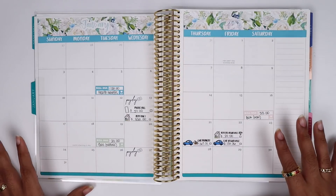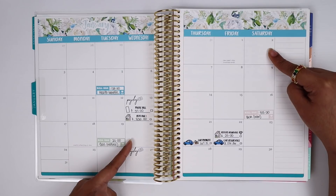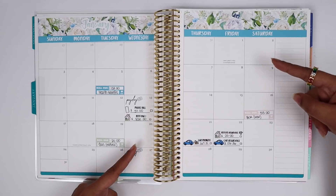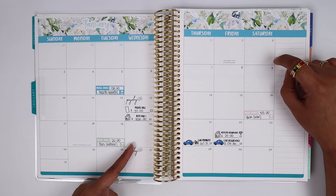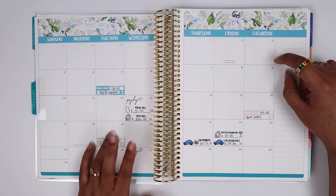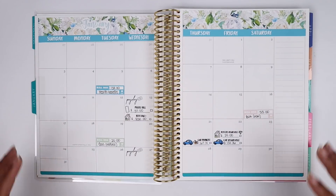Now let me show you how my calendar looks. I'll also note that I have two birthdays this month: one on the 2nd, which is my niece's, and one on the 20th, which is my sister's. I'll be cash-flowing both of those. My niece wants an Amazon gift card, so I'll go with that. For my sister, she hasn't told me what she wants, so I'll budget $100 for her and we'll see how it works out.